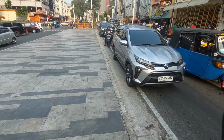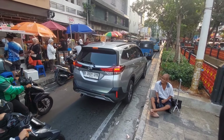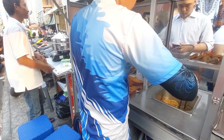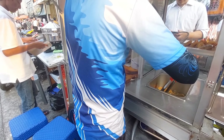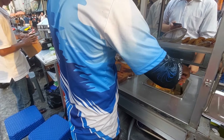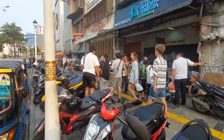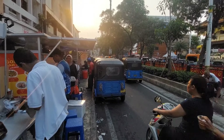Sayangnya jalannya sudah kecil begini, bajaj-bajaj pada mangkal di sini, tidak mau mangkal di ujung sana. Mungkin biar lebih cepat dapat penumpang. Jadi kalau ada bajaj di situ, mobil jadi rada ribet jalannya. Ngobrol soal parkir: harian 4 ribu — 2 orang, 2 ribu per orang. Bos yang bayar untuk bulanannya.